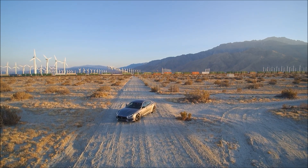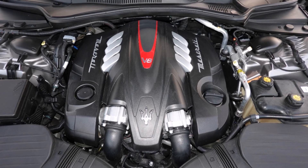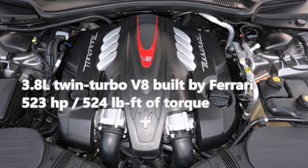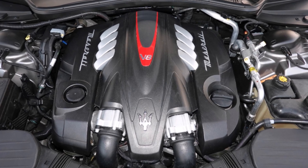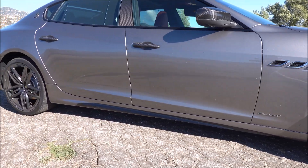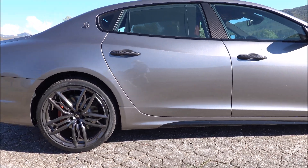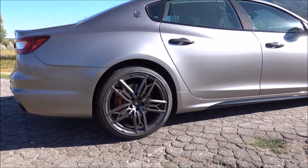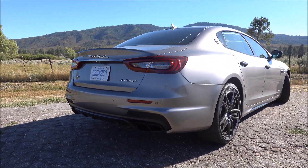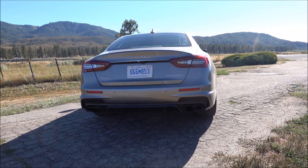The Quattro Porte GTS is basically like a four-door Ferrari. It's powered by a twin turbo 3.8 liter V8 engine built by Ferrari, giving you 523 horsepower. The GTS is their top-of-the-line performance model of the Quattro Porte. This is the Grand Sport trim, which is the performance trim. You can also get it in the Grand Lusso trim, which is the more luxury edition of the same car.